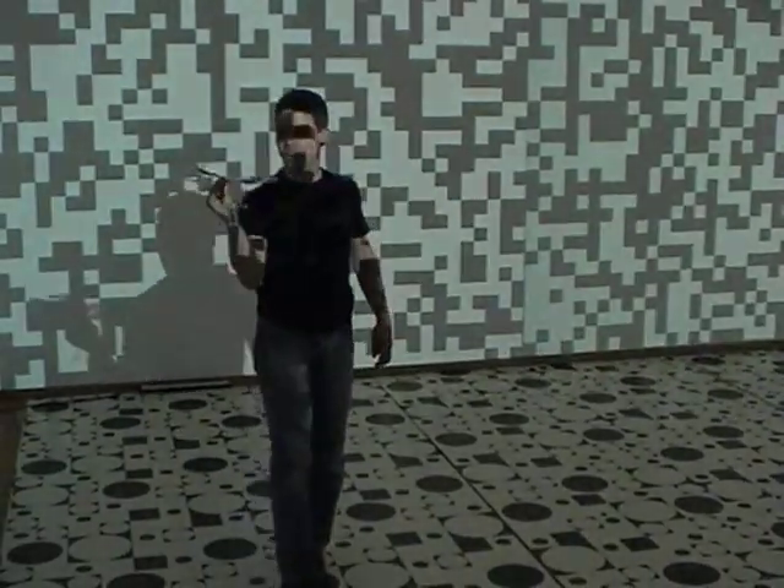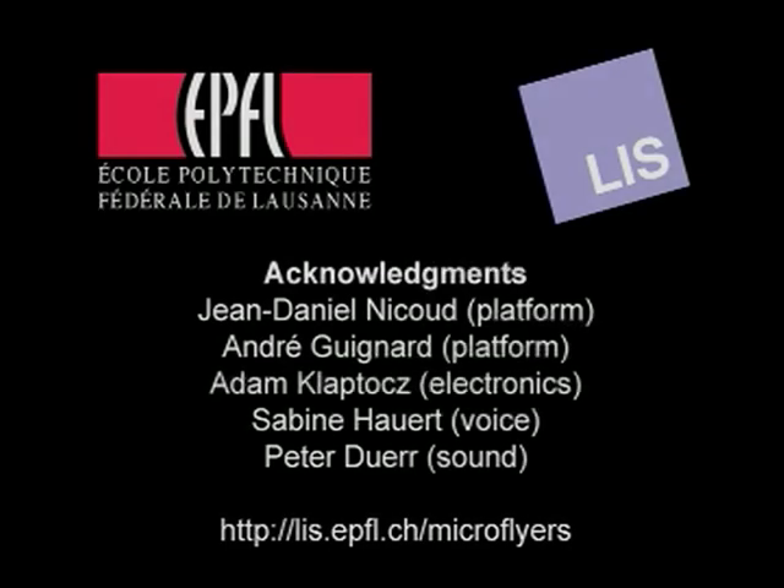This is why we take inspiration from the fly for the design of sensor and control architectures. For further information, please check the website lis.epfl.ch — the Laboratory of Intelligence Systems at EPFL in Switzerland.